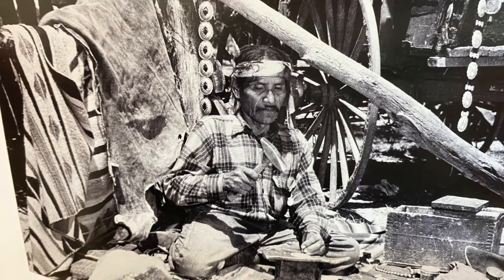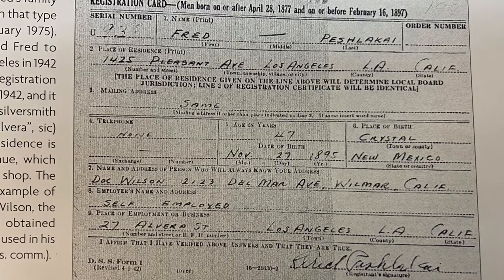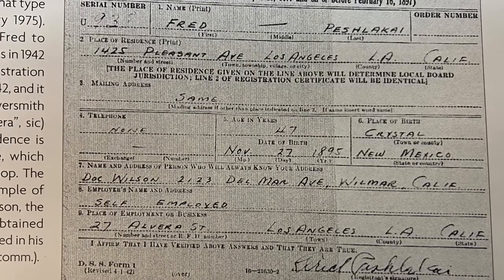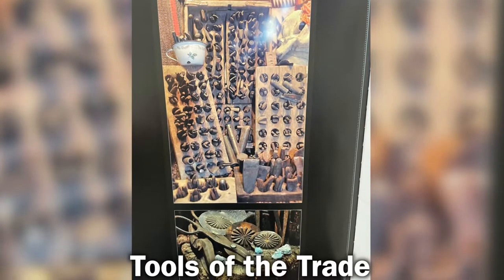Fred Peshlikai was born in 1896 in Crystal, New Mexico, and passed away in 1974 at the age of 78. He was mostly active in the mid 1920s through the 1950s.